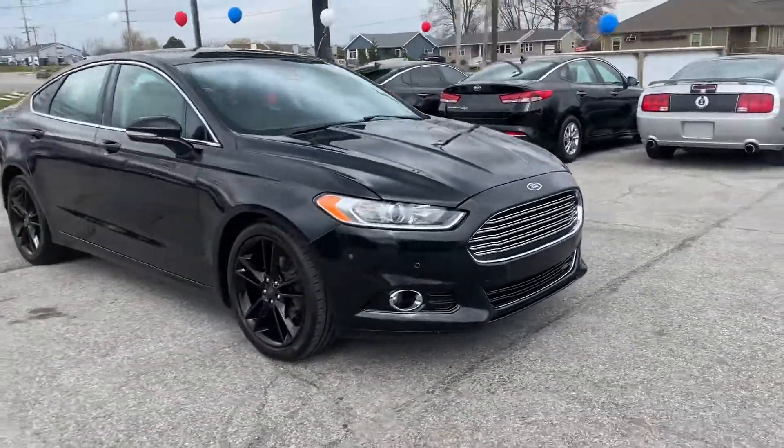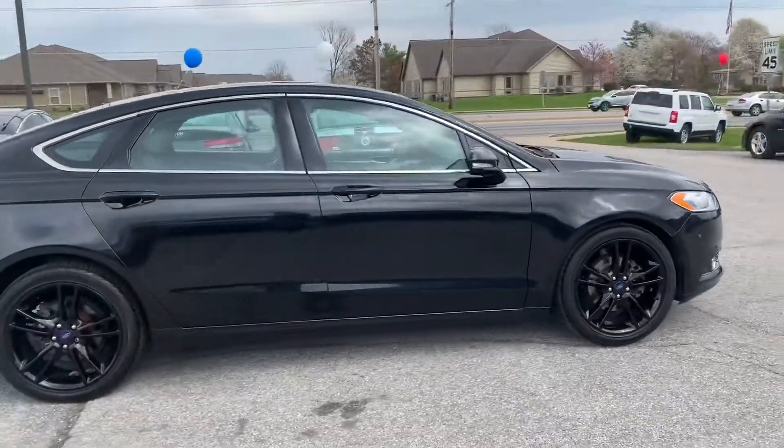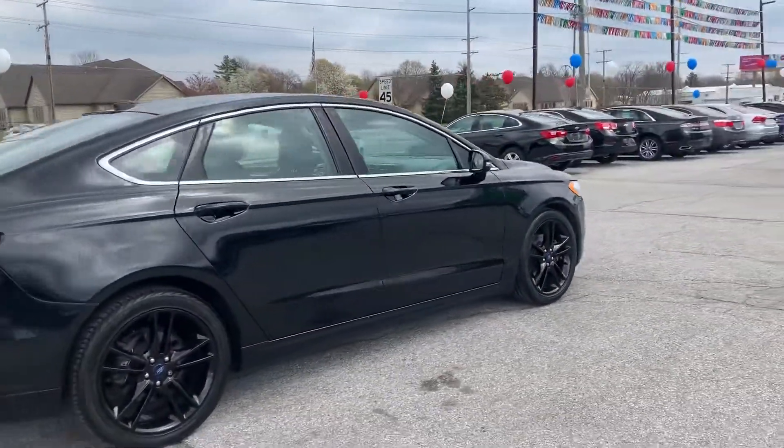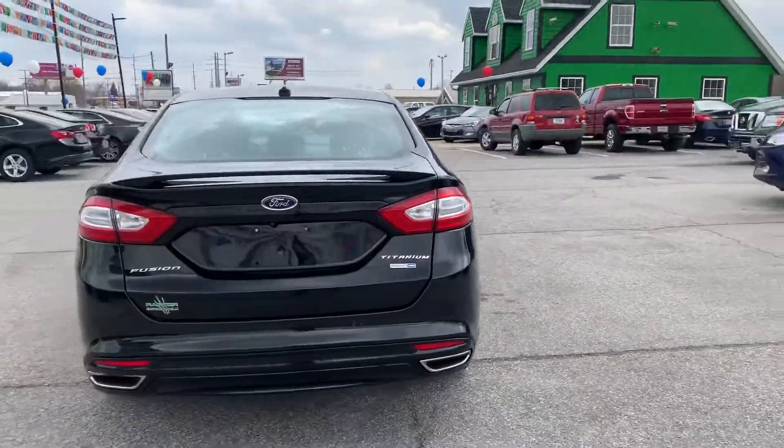Out here at Raptor Automotive, we have a 2014 all-wheel drive Ford Fusion. This one's the Titanium model. It's got alloy wheels and the EcoBoost motor.